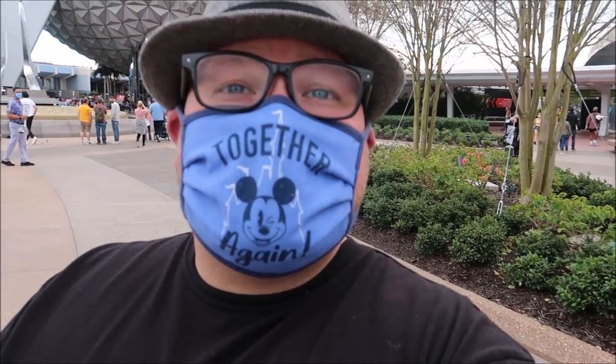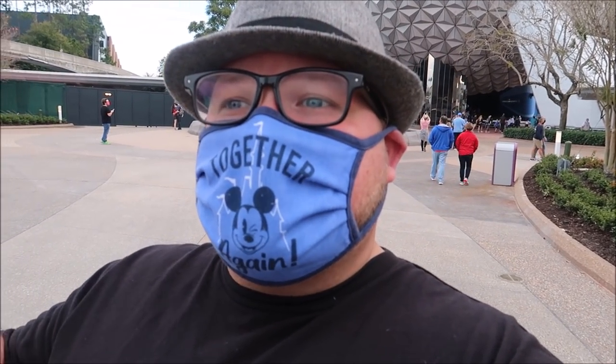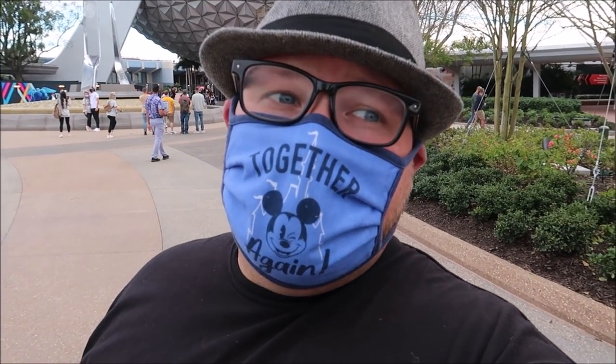Hey friends, today I am at Epcot to enjoy some more Festival of the Arts. Last time we were here, we didn't get to all the booths that we wanted to and I wasn't able to show you as much art either. So I decided to come back out today, eat some food and drink some drinks that we didn't try the first day and show some of the cool booths and all the different interactive photo opportunities. Let's go do this.